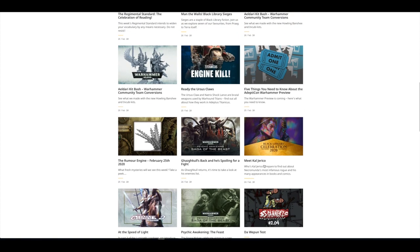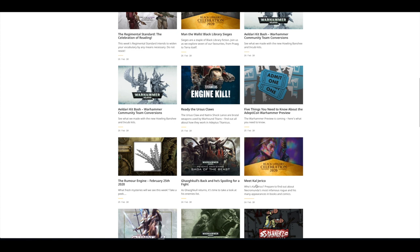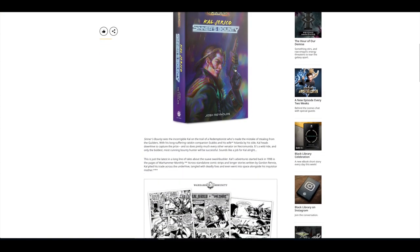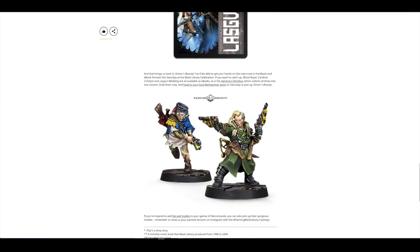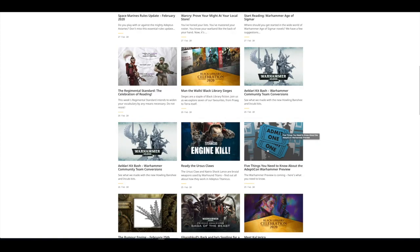Then there was the Black Library Celebration throughout last week, focusing on different novels. They focused on Cal Jericho, and you can actually pick up his model with Scabs from Forgeworld in a pack. Then there was the Psychic Awakening article about Gasgall coming back. Rumour Engine. Five Things to Know About the Adepticon Warhammer Preview. Adeptus Titanicus Engine Kill.